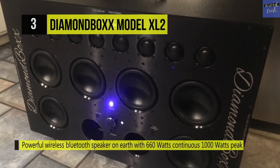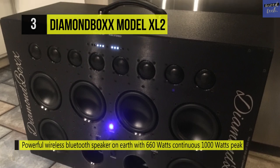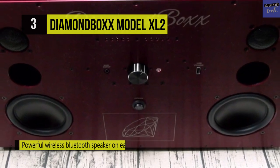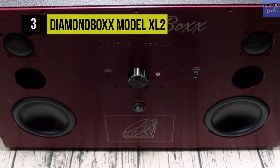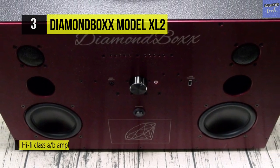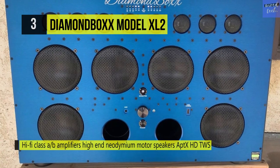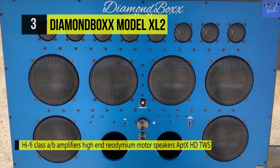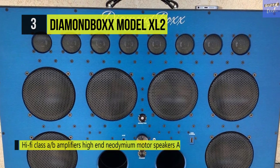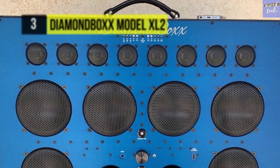Its front panel has 3.5-millimeter auxiliary inputs for the highest sound quality connection. It comes with four subwoofers, two mid-bass, and a multi-mode 8-tweeter array in bi-amp or tri-amp configuration via the mode button. All 14 speakers use neodymium magnets for high performance, lightweight, and low distortion. The amplifier is Hi-Fi class AB and uses optimal analog distortion limiters, so you can turn it all the way up without losing any sound quality.